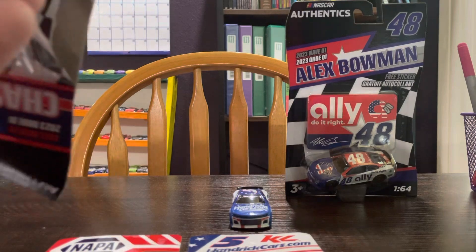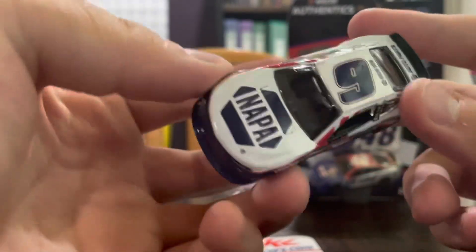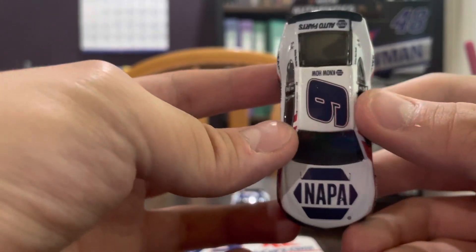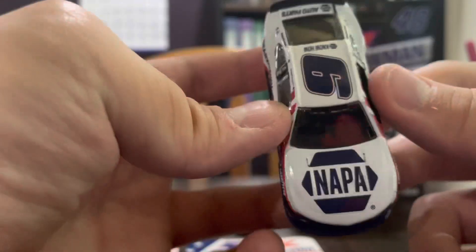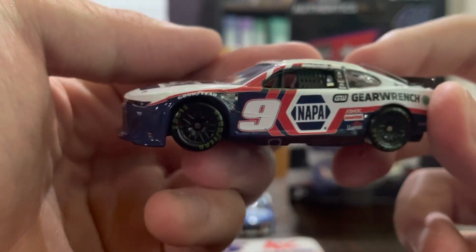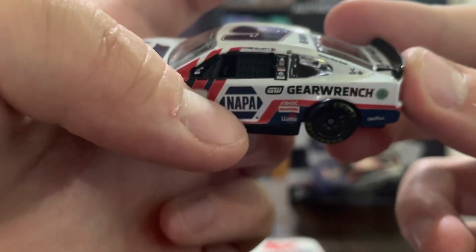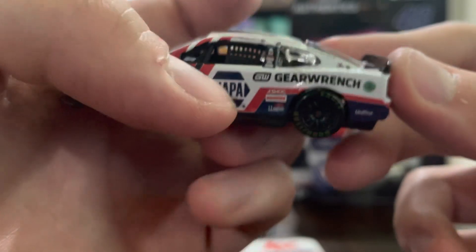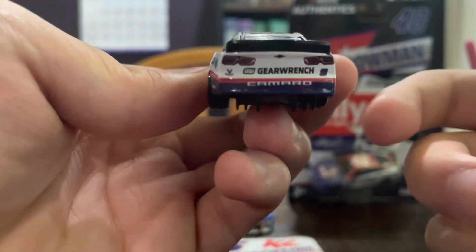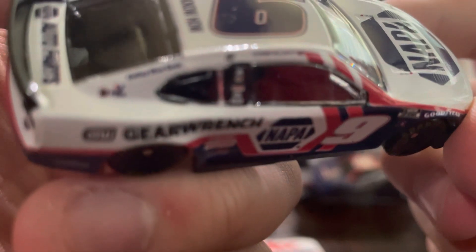Now let's take a look at Chase Elliott's car. Here we got a nice red, white, and blue car instead of the classic blue and yellow. The top part is mostly white with the blue number nine with a red outline and the NAPA logo. On the side of the car you got the white number nine with some blue and red in the same NAPA scheme, plus GearWrench, Luminar, a shock, and Hooker Universe logos on the sides. On the back you've got GearWrench too with the red, white, and blue.